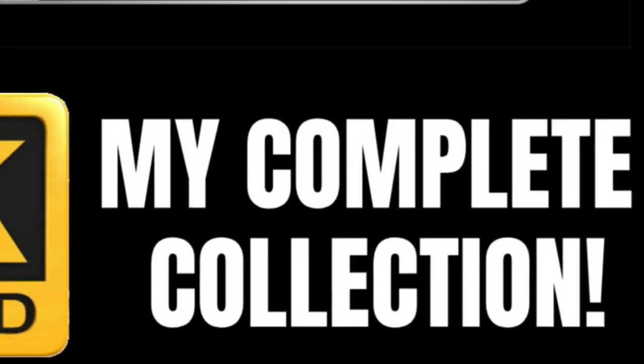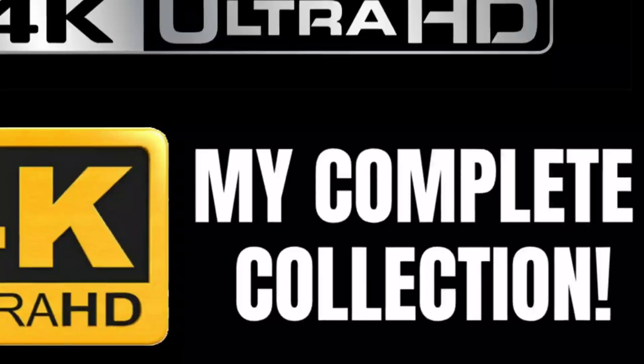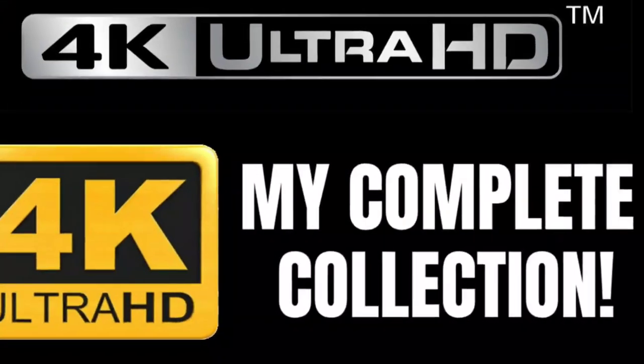Get ready because it's time for another round of my collection video series. This time we are continuing with my entire 4K collection. Hey everybody, I'm Ken with Mid-Level Media. Back again for another collection video. This time I will be showing off all 91 of my 4Ks in my collection in this video.